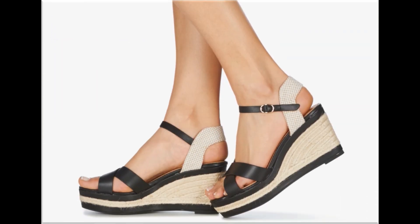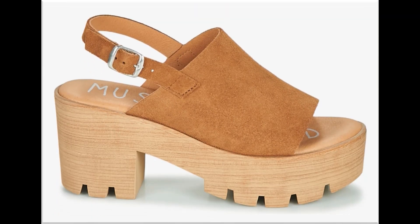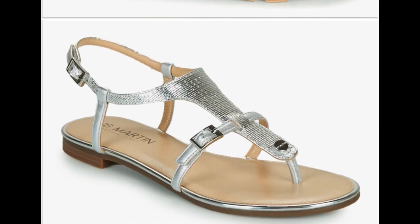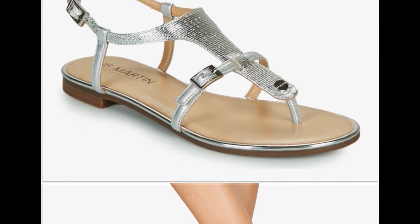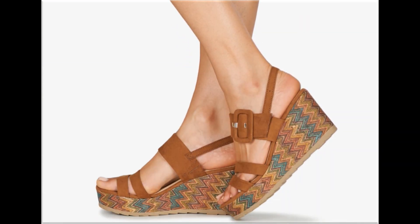T-strap, flip flop, slip-on, sling back, and cross strap — a variation of designs are available. Platform soles and chunky heel footwear design is very comfortable. Silver is also a very attractive color.